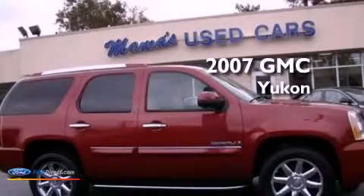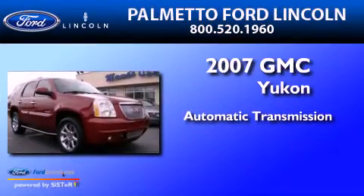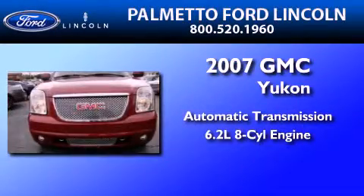This is a 2007 GMC Yukon. This SUV has an automatic transmission and a 6.2-liter V8.